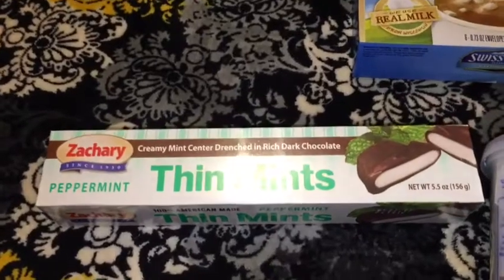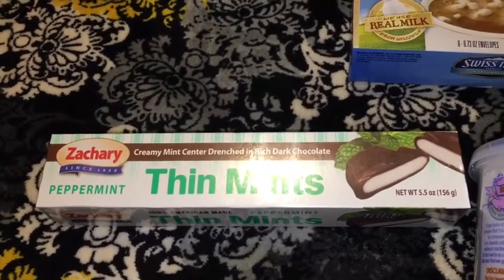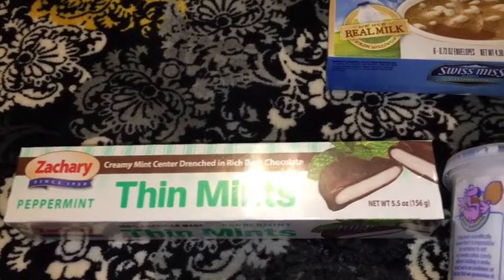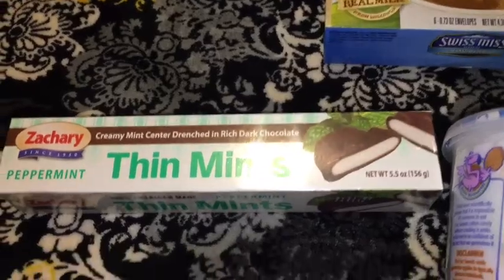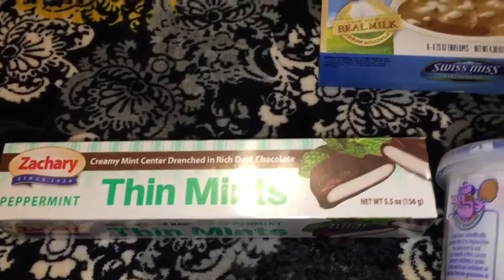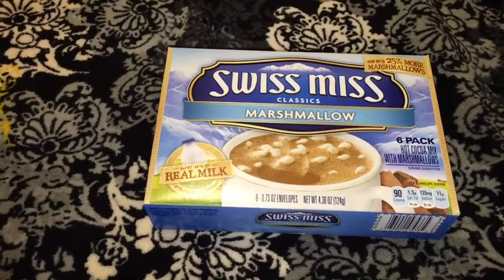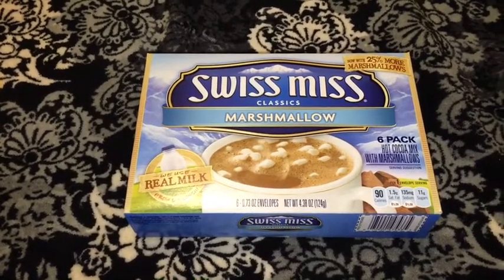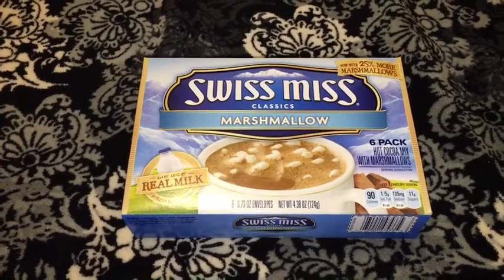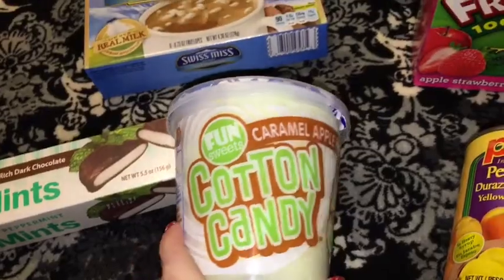For the food items, I picked up the Zachary creamy mint center drenched in rich chocolate thin mints peppermint thin mints — it is a 5.5 ounce. I picked up some Swiss Miss with marshmallows; it comes with six packs in the box. I also picked up this cotton candy and the caramel apple.